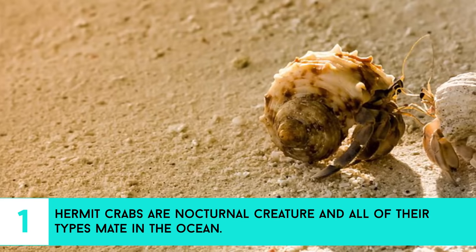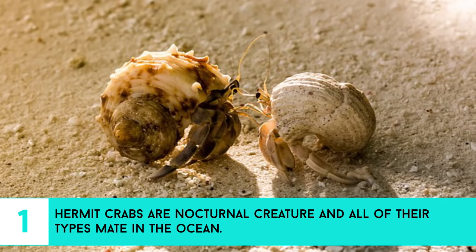1. Hermit crabs are nocturnal creatures, and all of their types originate in the ocean.